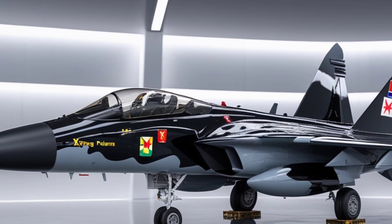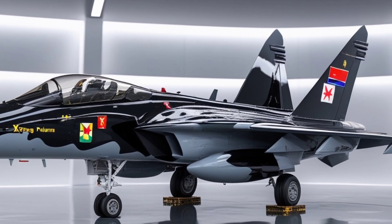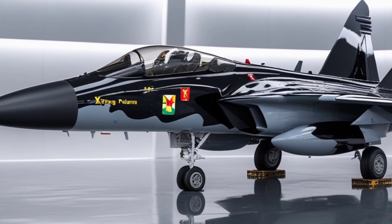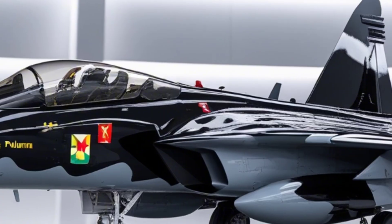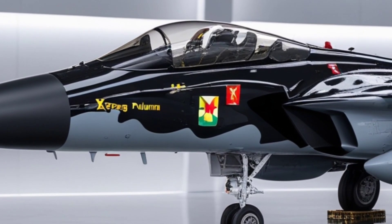This isn't just a concept or a futuristic animation — it's a real, fully electric flying car. The Xpeng X2 is a two-seater eVTOL, or electric vertical takeoff and landing vehicle. That means it doesn't need a runway. It can lift off vertically, hover, fly, and land, all powered by electricity.